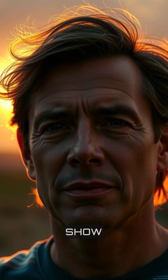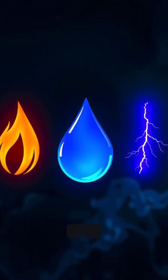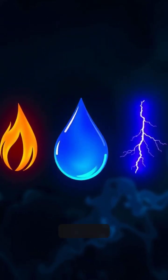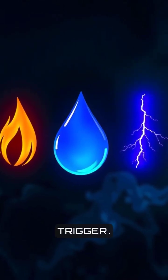In the next 60 seconds, I'll show you the real reason storms pop up. Here's the core idea: a storm needs three things — heat, moisture, and a trigger.